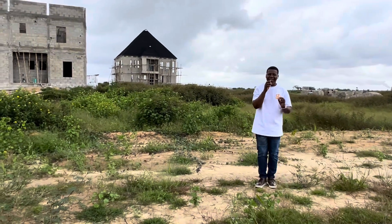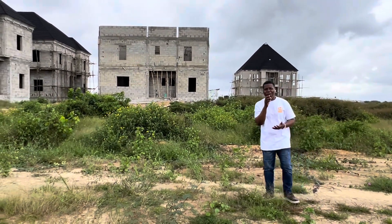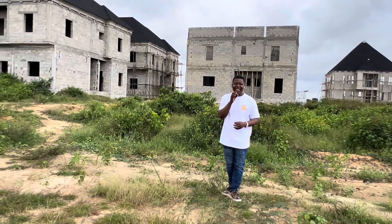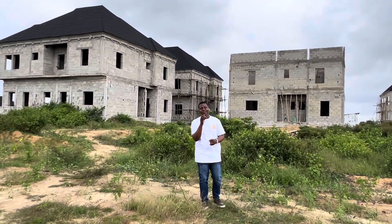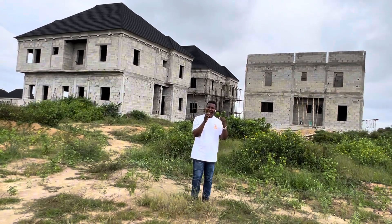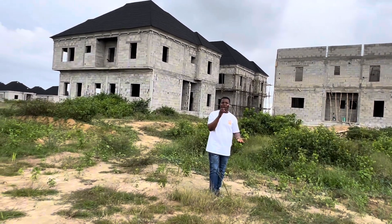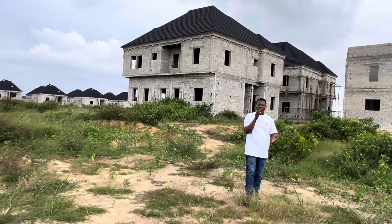Development has come to Ibeju-Lekki, New Lagos. MN Estate Phase 3 is facing the Lekki Epe Expressway and the proposed Lekki International Airport. For those who know someone who owns property close to Murtala Muhammed International Airport, they invested when it was very cheap, and now plots cost millions of Naira. History will repeat itself in Ibeju-Lekki. Position now. If you want to resell your land in future, you'll be making millions as return on investment. If you use your duplex for rental purposes, you will be making a huge return on your investment.